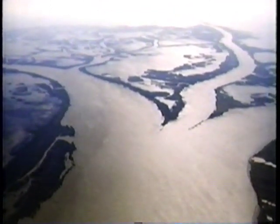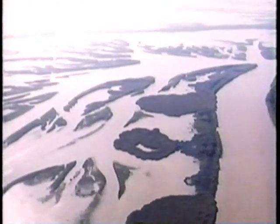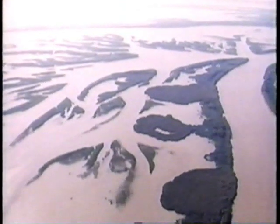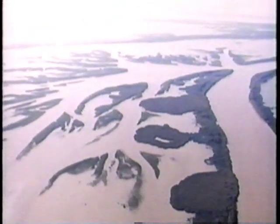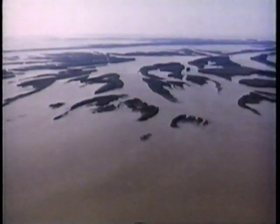But what he couldn't know was that now, contrary to what might be expected, the river is building precious little new land. In fact, this delta is sinking quite fast — nearly half an inch every year. Knowing why the land is subsiding may tell us why Old Man River rolls down this way at all.